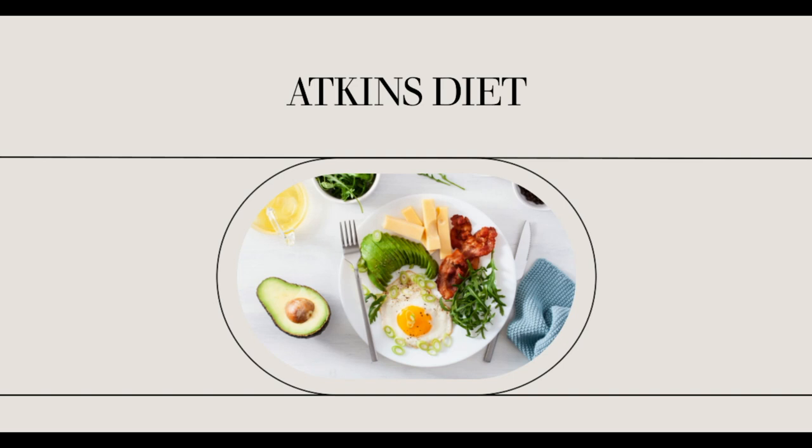Many people grew up on carbohydrate-heavy favorites like spaghetti and meatballs, meat and potatoes, and pasta casserole. It is going to take some effort and patience to get used to eating in an entirely new way.